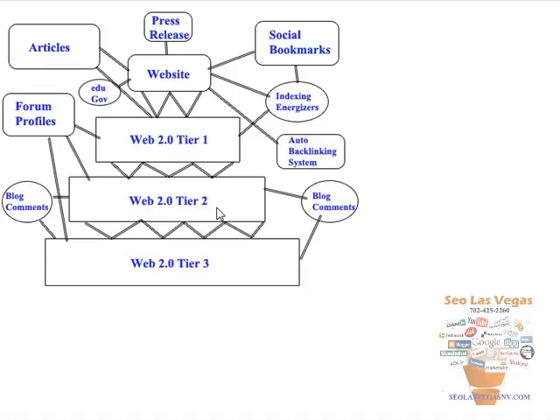Those tier two properties are going to point to your tier one properties, with usually two to three links per property. All these links are going to be pointing into tier one, so basically we're backlinking the tier one properties with the tier two properties. These are all high PR properties, so we're building a lot of trust to those tier ones. Then a day or two later, we do the same thing again with tier three — we build tier three out.